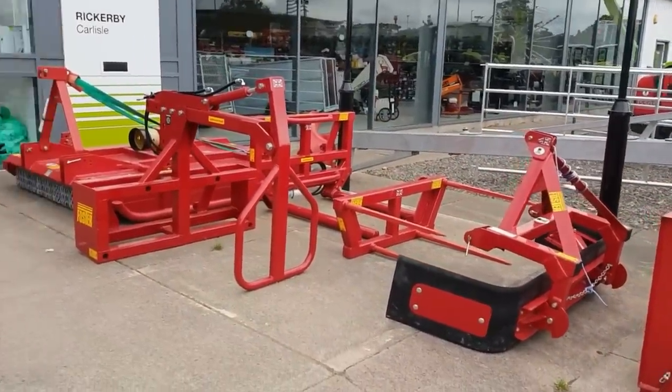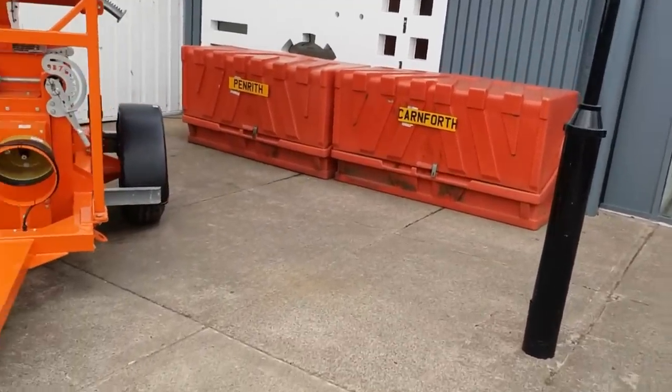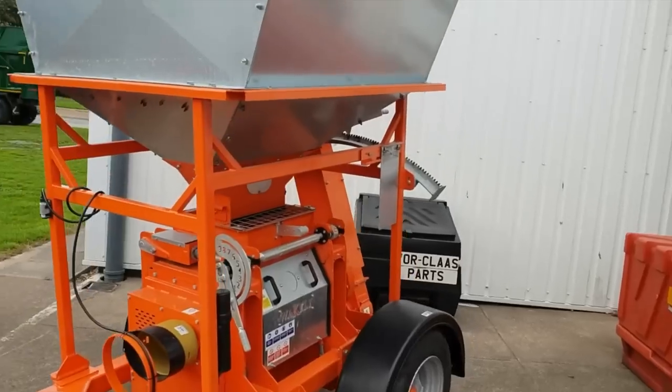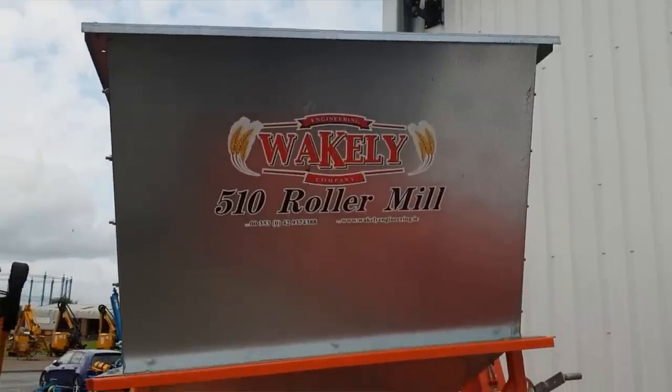Foster — never heard of those. That's a bale shredder. There you go — roller mill. Wakely roller mill. Never heard of that. 510 roller mill.